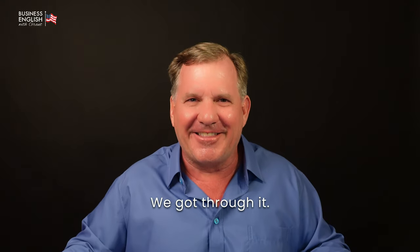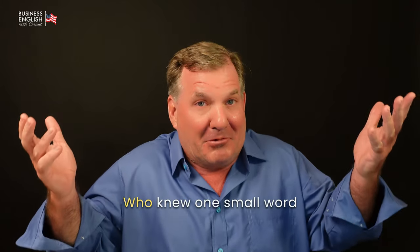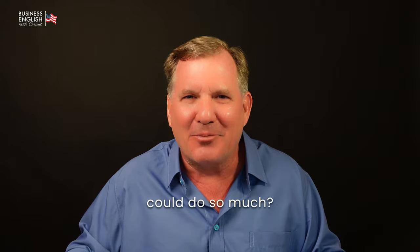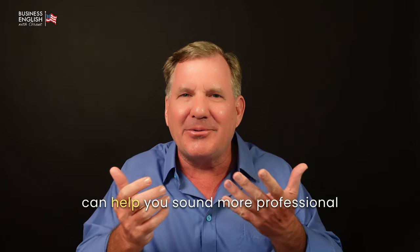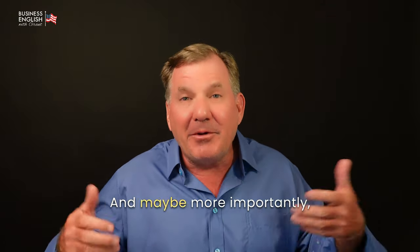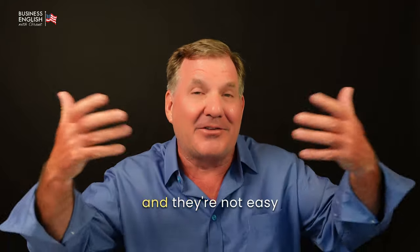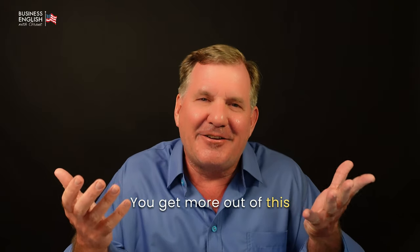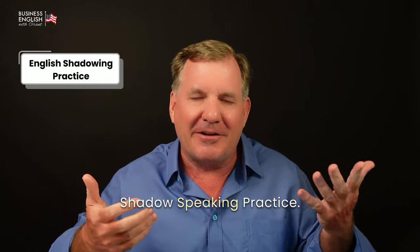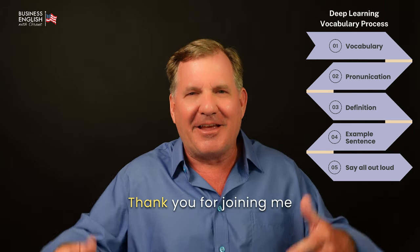We did it — we got through it! Together we learned 40 ways to use cut in business. Who knew one small word could do so much? I hope you feel more confident about using the word cut at work now. Knowing these special phrases can help you sound more professional when you speak English. And maybe more importantly, when you hear them, you'll be able to understand what native English speakers are saying. You'll get more out of this if you use it to do your English shadow speaking practice — listen to me, say what I say, and say it out loud, which is really my deep learning process.